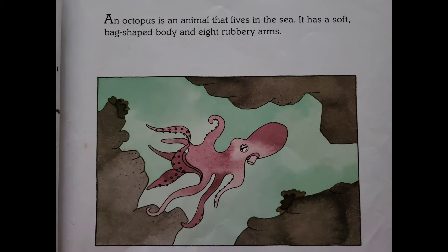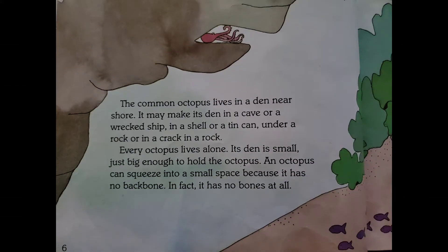An octopus is an animal that lives in the sea. It has a soft, bag-shaped body and eight rubbery arms. The common octopus lives in a den near shore. It may make its den in a cave or a wrecked ship, in a shell or a tin can, under a rock or in a crack in a rock.